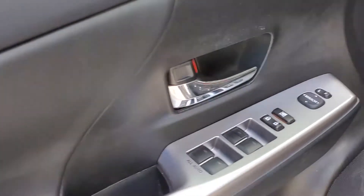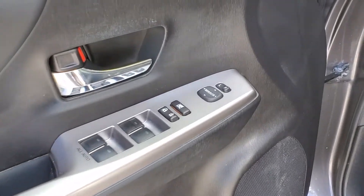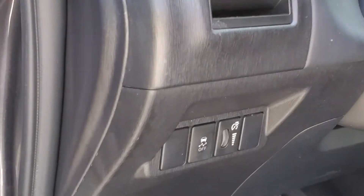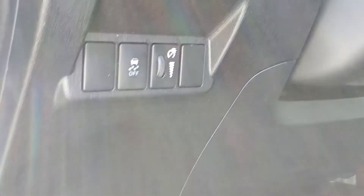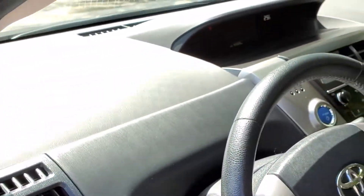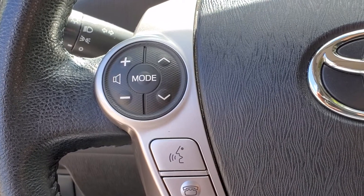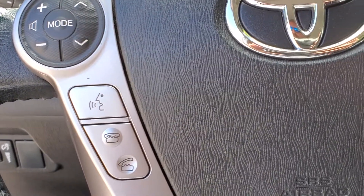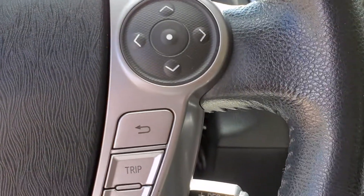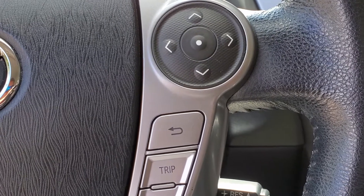Moving on to the inner door trim, you will see your power window switches and your power side view mirror controls. Moving on to the dash, this will be your cluster brightness control and your traction control button. Up to the steering wheel, which is tilting, you will see your audio controls, your voice controls, and your pick-up and hang-up button for your Bluetooth-enabled mobile devices. On this side you will see the trip meter where you can change trip A, trip B, and odometer readings.